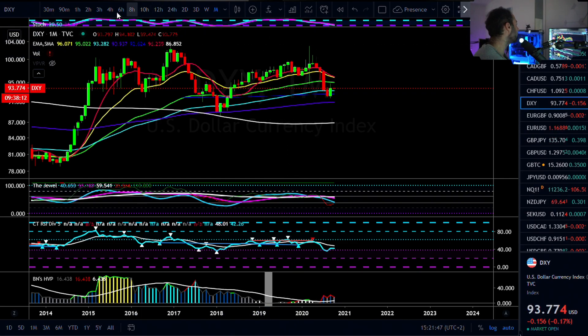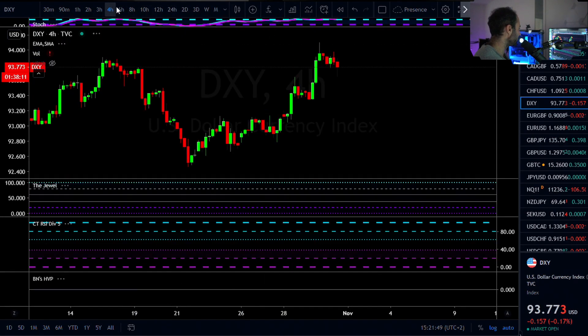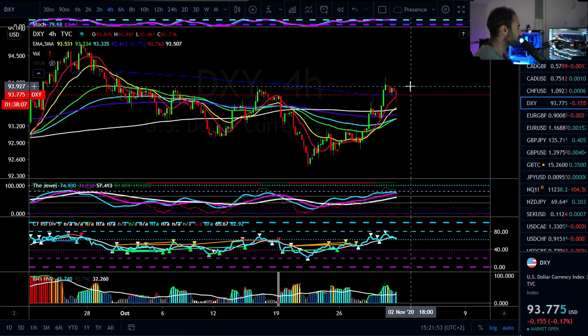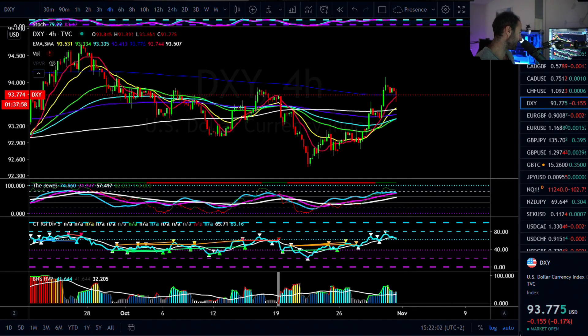On the lower-term timeframes, a little bit of a pullback here. Short-term timeframes, probably going to have a slight bullish bias on a lot of the US dollar pairings. But daily, weekly, monthly — all bullish here, and I would be looking for another try to the upside coming into next week.